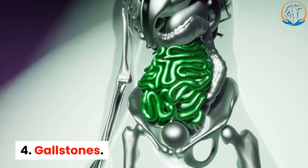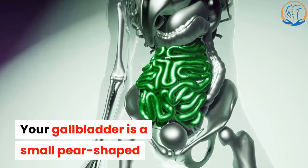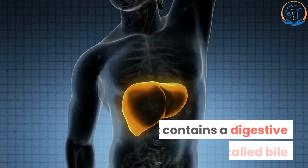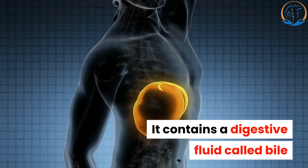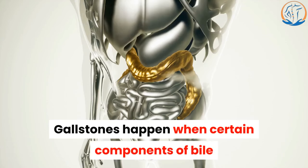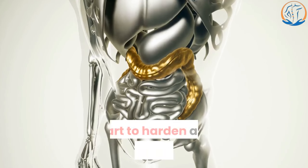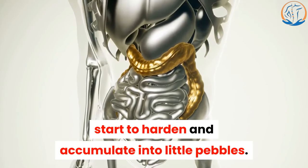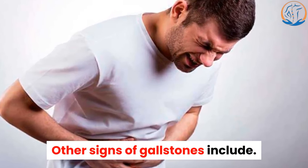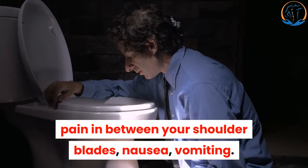4. Gallstones. Your gallbladder is a small pear-shaped organ on the right side of your abdomen. It contains a digestive fluid called bile that helps your body break down fats. Gallstones happen when certain components of bile start to harden and accumulate into little pebbles. Other signs of gallstones include pain in between your shoulder blades, nausea, and vomiting.